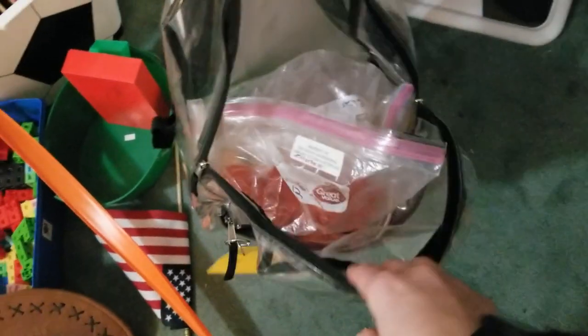This is a marble run that we were able to borrow from the library. I love that our library has different things we can borrow because it saves us money not having to buy it.